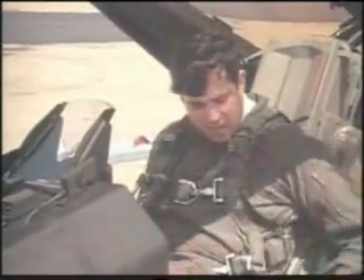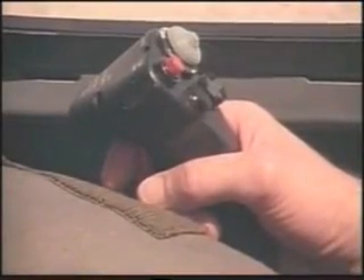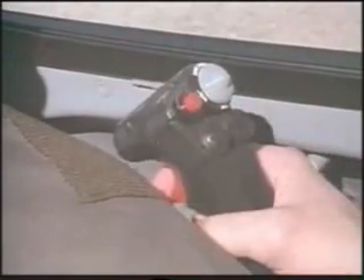As in the F-16A, key controls are arranged so that the pilot, while in combat, can operate with his hands on the stick and throttle. For example, if while navigating or attacking a ground target the pilot sees an airborne threat, he can switch to an air combat mode, automatically obtain a radar lock, destroy that enemy aircraft with an air-to-air missile or the gun, and then return to the original mode — all without moving his hands from the stick or throttle.